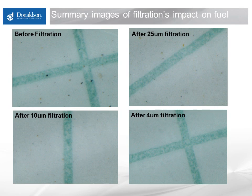At the risk of beating a dead horse, here are all those images together, where you can keep in mind that even the smallest visible particles in these frames can damage an engine. Again, the impact of filter efficiency on fuel cleanliness levels is quite stark.